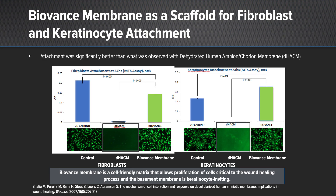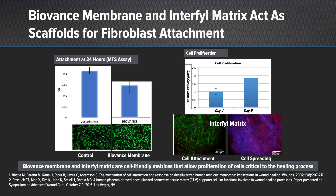Looking at these studies — even just looking at fibroblast and keratinocyte attachment — if you compare BioVance to the dehydrated human amnion-chorion membrane, you can see that BioVance is a cell-friendly matrix that allows the proliferation of cells critical to wound healing, which is not present in that competitive product. Looking at BioVance and Interfil acting as this scaffold, not only is the cell viability present for BioVance, but you also see similar attachment with Interfil, demonstrating this cell-friendly scaffold and the ability of cells not only to initially attach, but to divide, spread, and continue their function five days after initial implantation.